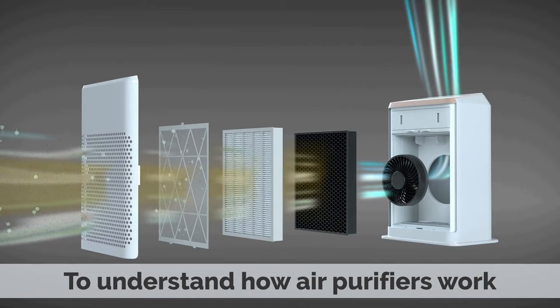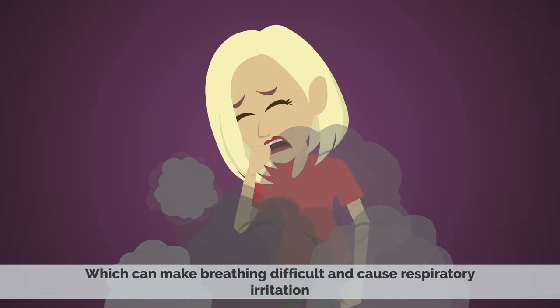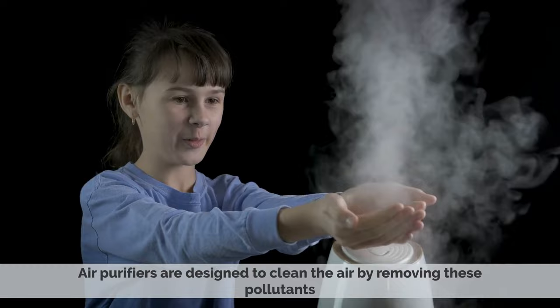To understand how air purifiers work, it's important to first understand how indoor air pollution occurs. Pollution from smoke, pet dander, dust mites, mold, and other airborne particles can build up in indoor air, which can make breathing difficult and cause respiratory irritation. Air purifiers are designed to clean the air by removing these pollutants, improving air quality, and making it easier to breathe.